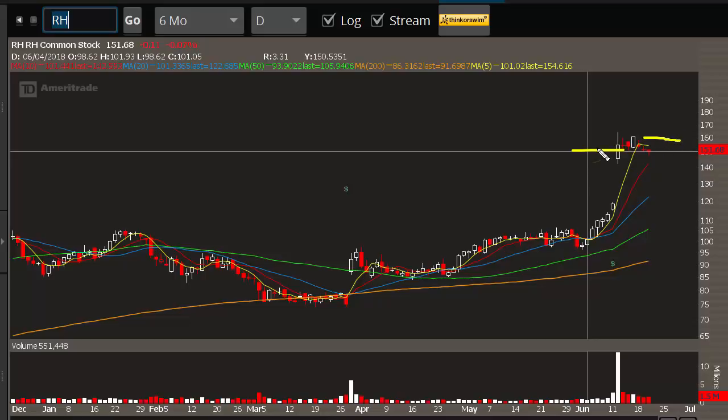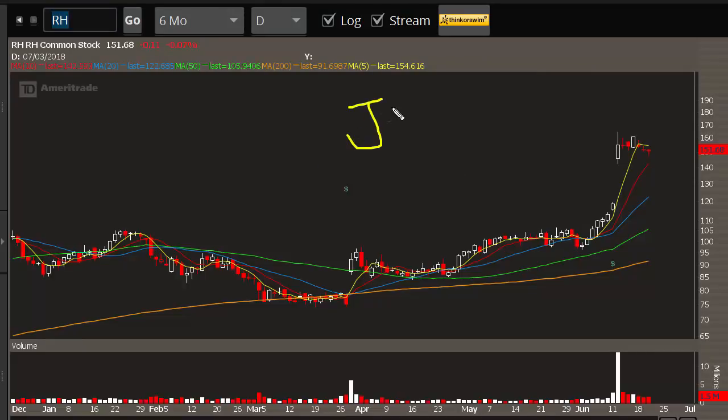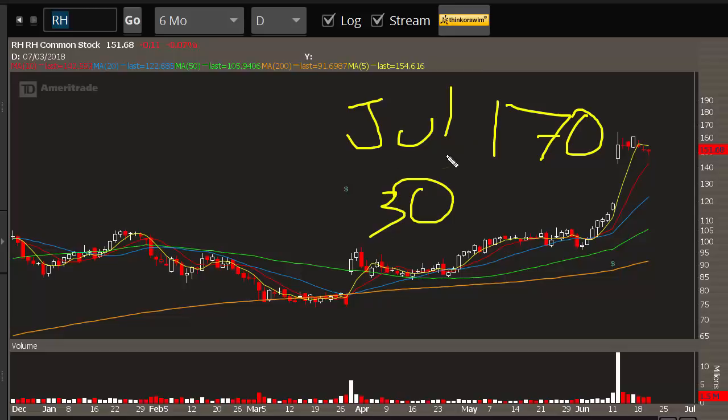So you have the combination of post-earnings announcement drift — where we should expect this post-earnings bull flag to see continuation higher — on top of that we have 35% of the float currently short. We can and should expect this stock to rally. Restoration Hardware does have options; they're not the most liquid in the world, about a 40-cent bid-ask spread, but they're liquid enough to consider a trade. The July 170 calls have 30 days to expiration, so it's about a month out, and 170 is about 20 points away from here — pretty close to the upper end of the range. This option has a delta of about 20.